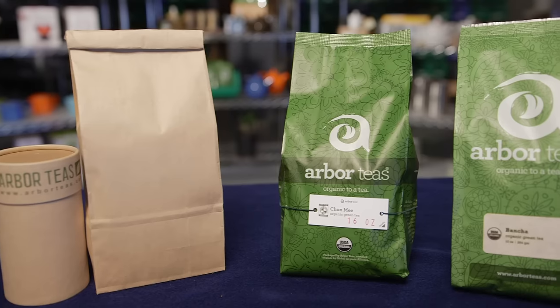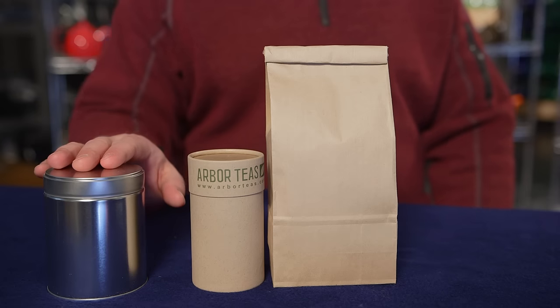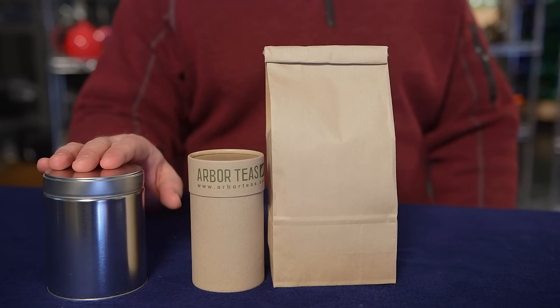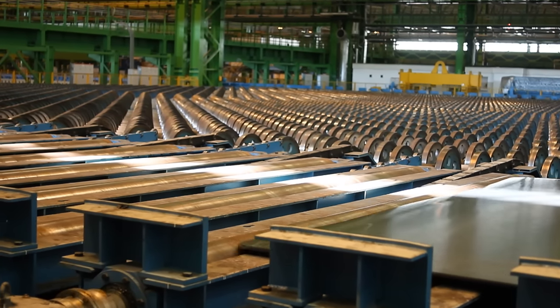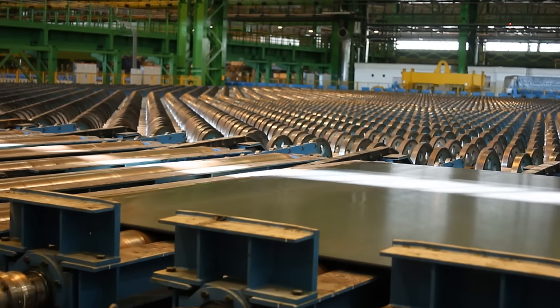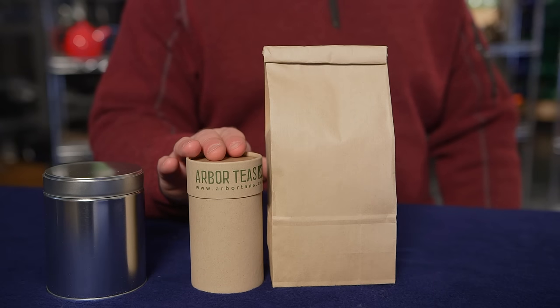the biggest obstacle to an eco-friendly packaging solution was our company's small size. There just weren't many packaging options on the market with low enough order minimums. In fact, our first packaging choice was the ubiquitous steel tin that's used throughout the tea industry. Unfortunately, as life cycle analyses show, steel tins are one of the most environmentally intensive packaging options to manufacture.